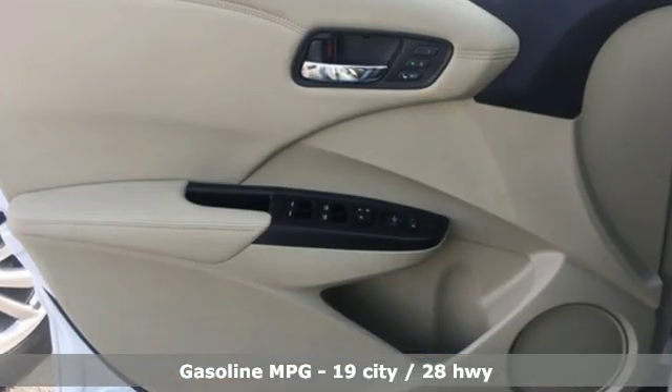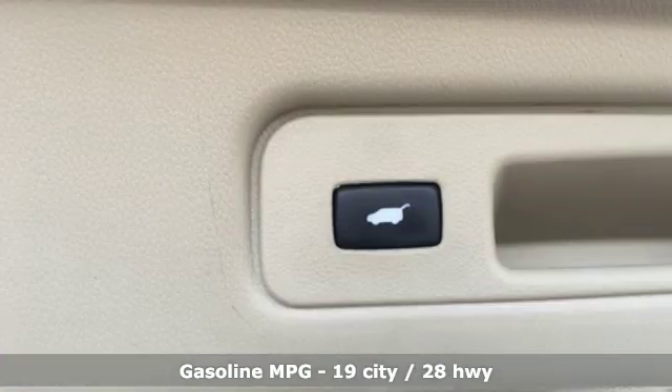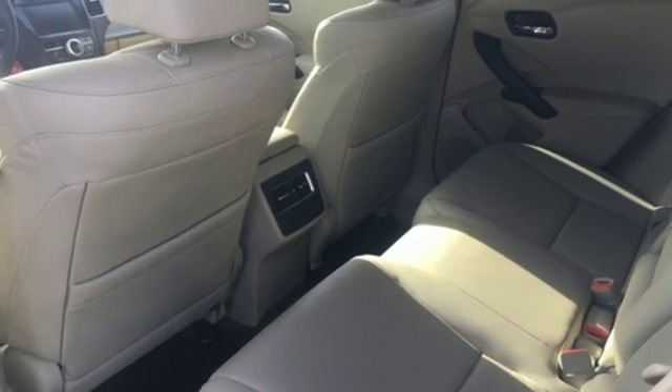Automatic transmission, gas pressurized shocks, external memory control, power heated mirrors, front heated leather bucket seats, and auto dimming rear view mirror.